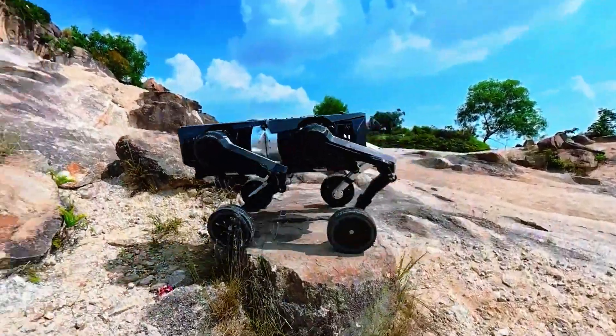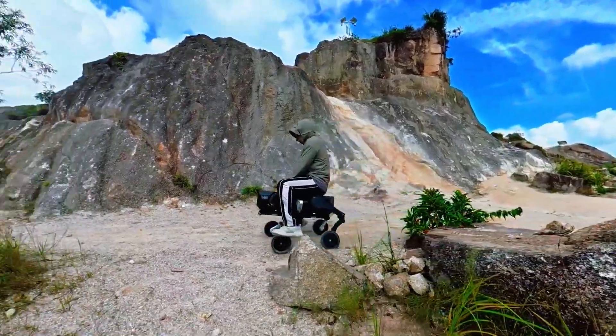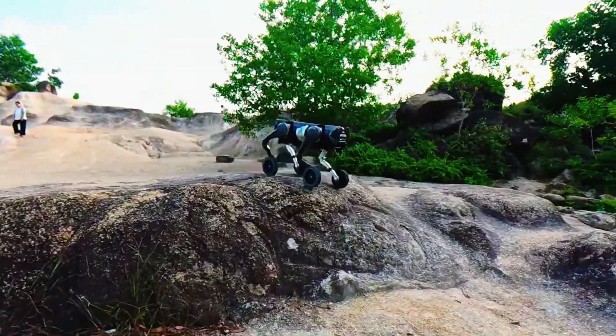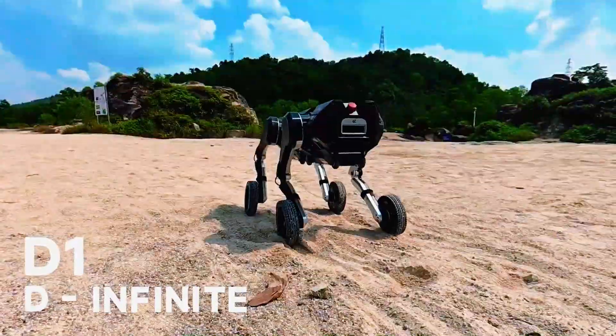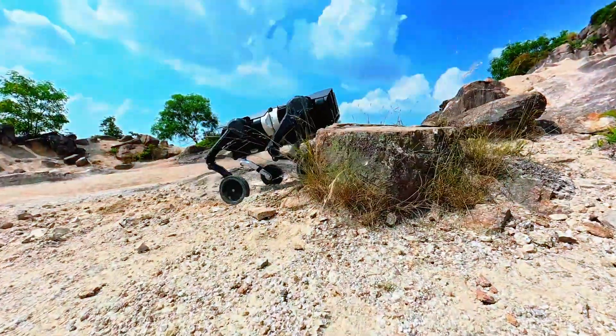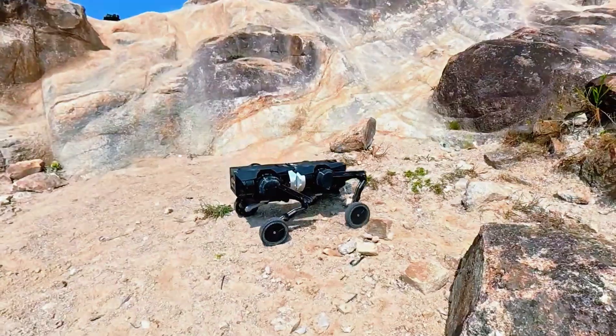You're looking at something that doesn't quite fit any category we've seen before. It's not a robot dog. It's not a humanoid. It's something in between, something bigger. This is D1, also known as D-Infinite, and it might just be the first robot in the world that can rebuild itself.